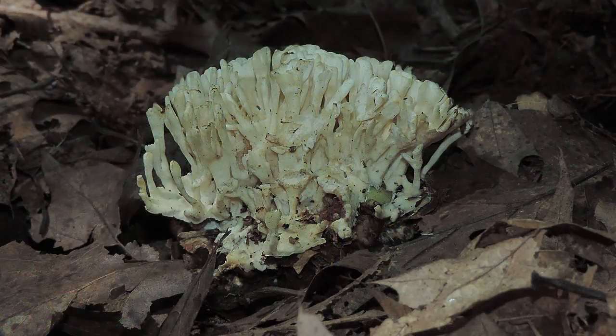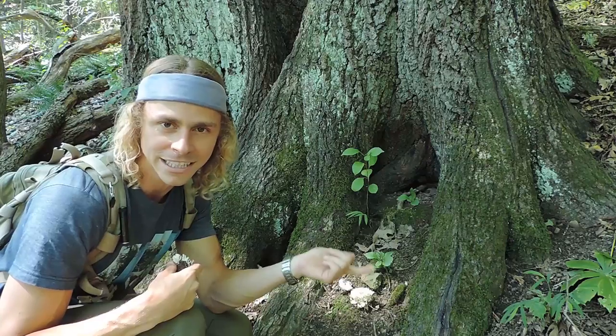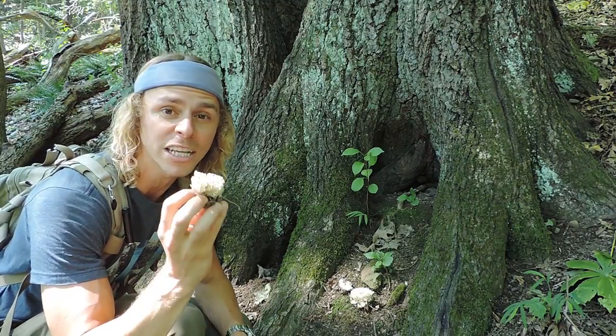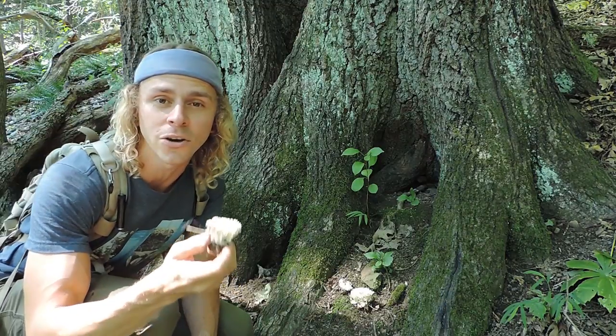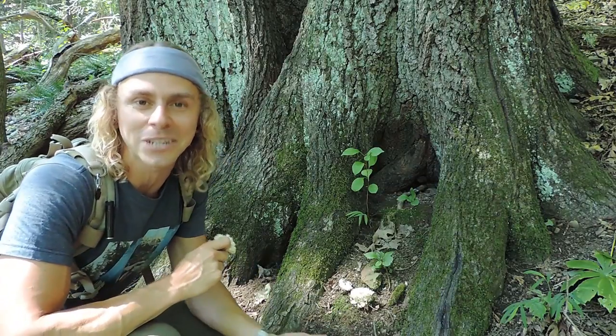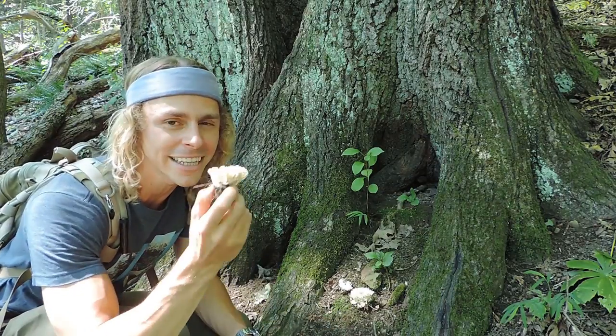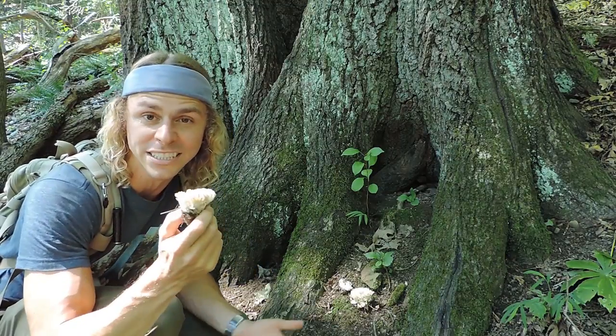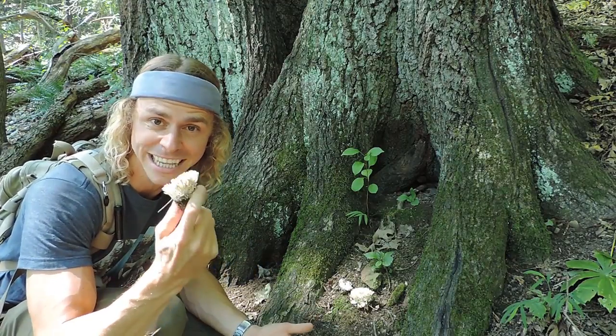There are two strange things about this that separate it from a lot of those jelly fungi. Number one, this doesn't grow directly on wood — you find it coming up out of the forest floor. Number two, this one is mycorrhizal — it's not saprophytic. Almost all those jelly fungi like the wood ear, Exidia recisa, and others break down woody tissue, but not so with this one. This one is mycorrhizal primarily with oak trees, so if you like to look for chanterelle mushrooms, black trumpet mushrooms, or boletes, you're really likely to come across this one, because like those it's associated with oak trees and grows at the same time.